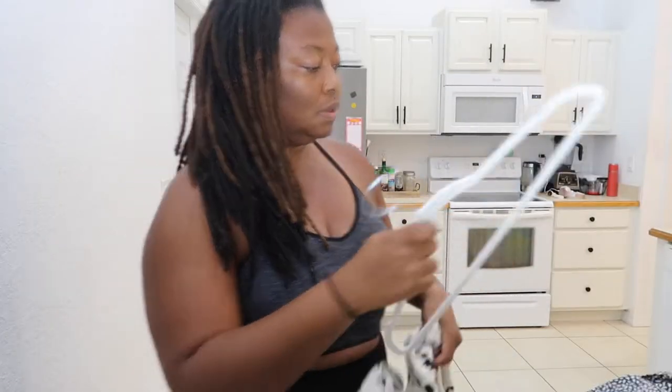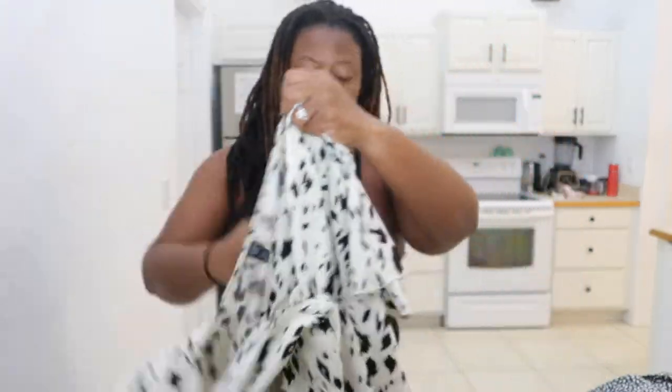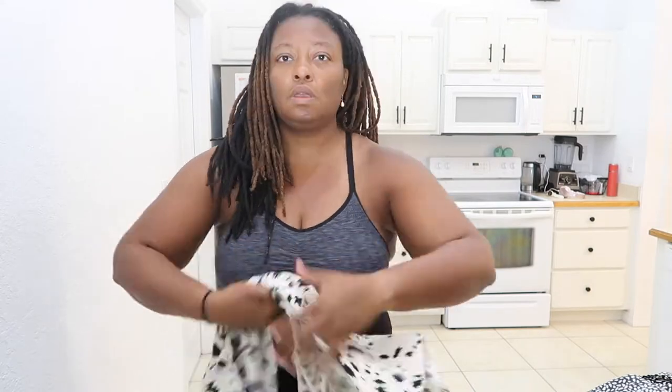The next top I'm going to show you guys is very similar — it's from that same haul. Same thing: it's just really large up top, same size. When you're working with people and you're bent down, it's showing and I'm not comfortable with that. That's why I'm donating it.